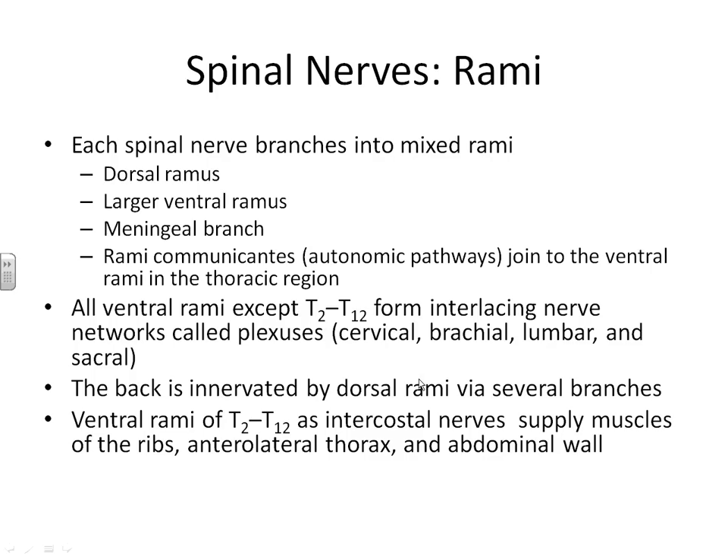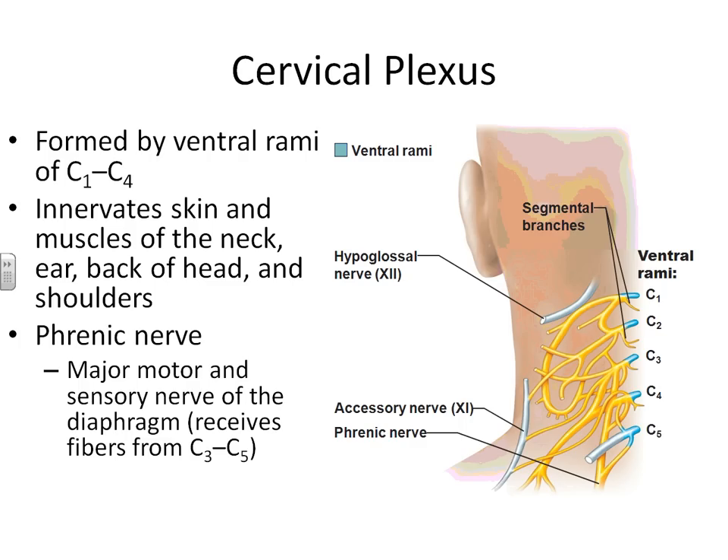Now we're going to take a look at these different plexuses and learn the location of important nerves in our body — you're going to have to memorize the location of these different structures. We'll start with the cervical plexus, formed by the ventral rami from spinal nerves C1 through C4. Its job is to innervate the skin and muscles of the neck, ear, back of the head, and shoulders. The one peripheral nerve you are required to learn is the phrenic nerve, which moves down to innervate the diaphragm. Spasms in the phrenic nerve are known as hiccups.